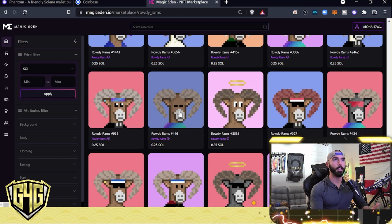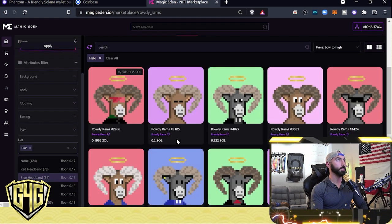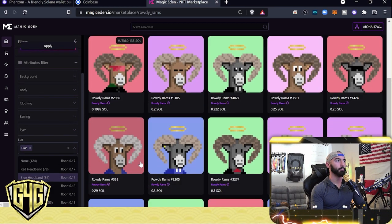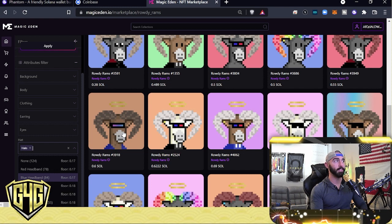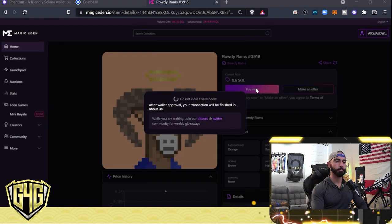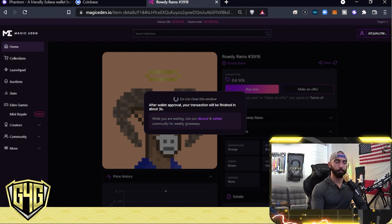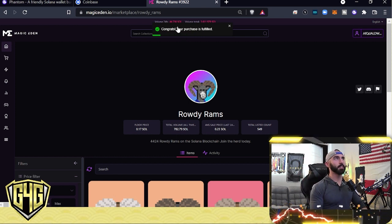I don't have a Halo one yet, so I'm going to filter by Hat → Halo. The cheapest one right now is 0.19 SOL. I also see one with a visor — I don't have any with a visor either. Halo and a visor? I'm in. I click it — it's 0.6 SOL. I click Buy Now. What pops up in Magic Eden is an approval prompt. I click Approve — that's me approving the transaction, allowing it to happen and creating the blockchain ledger of the transaction.